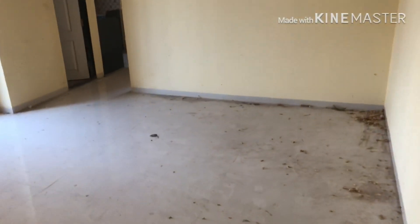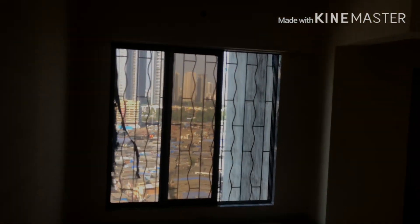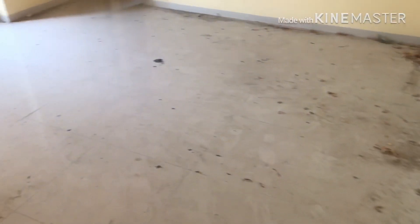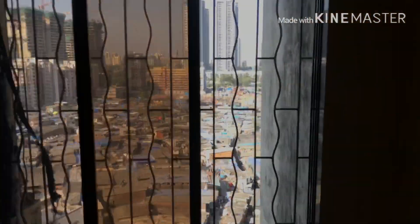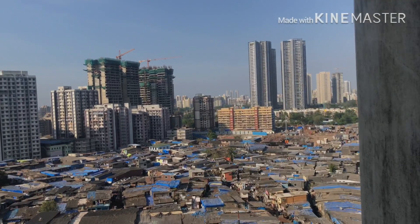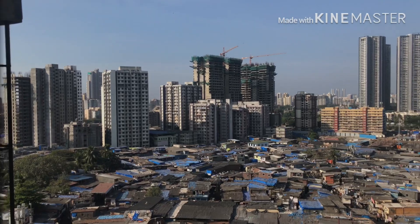Assalamu alaikum — checking out the 2BHK at Thatija High-Tech Tower. Brand new, untouched flat. Here's the living area — higher floor, this is facing towards north. So this is a little bit of a mess right now. Look at the view!